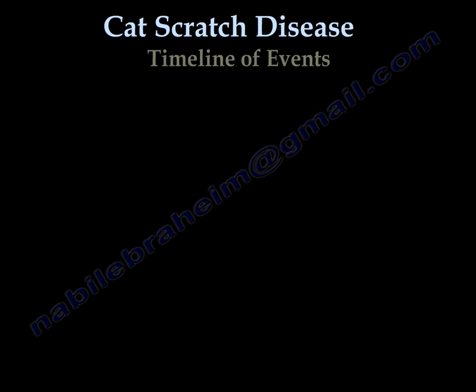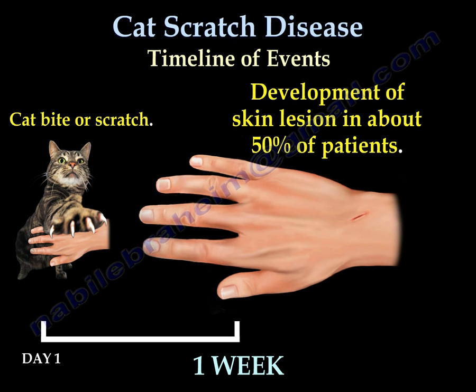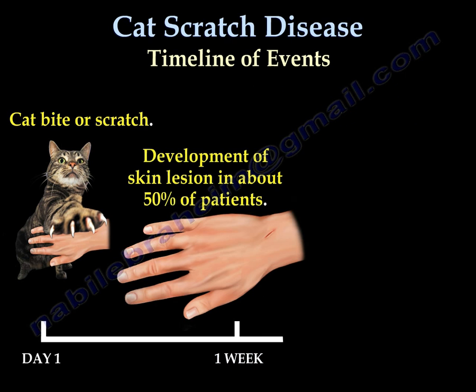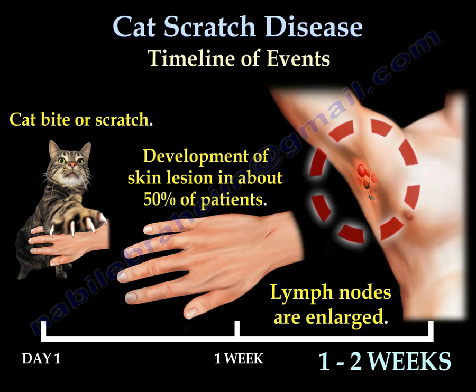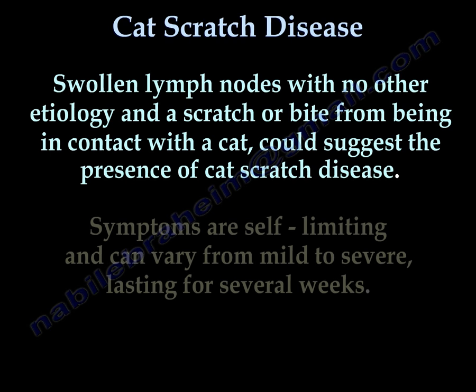The timeline of events leading to cat scratch disease first begins with a cat bite or scratch. Within 1 week, there is development of a skin lesion in about 50% of patients. There will be noticeably enlarged lymph nodes within the first 2 weeks. Swollen lymph nodes with no other etiology and a scratch or bite from contact with a cat could suggest the presence of cat scratch disease.